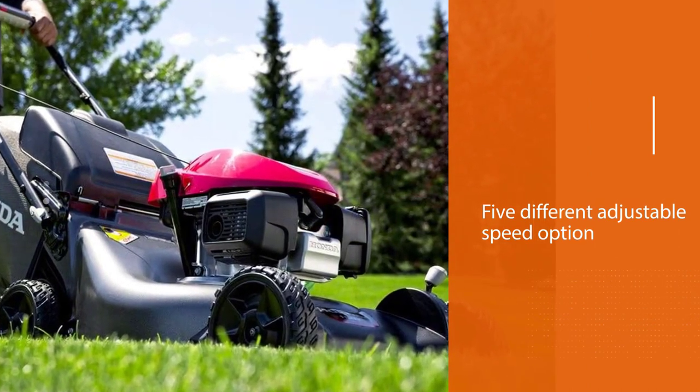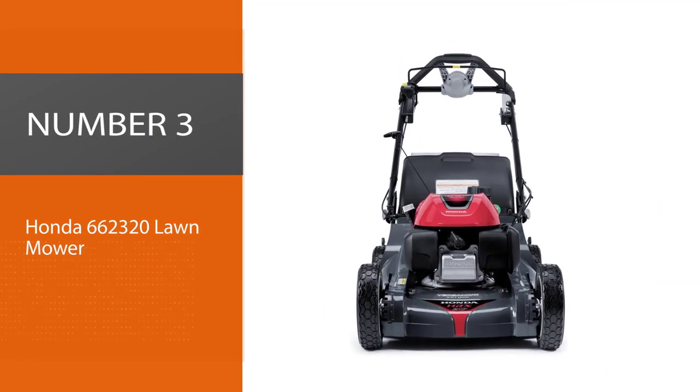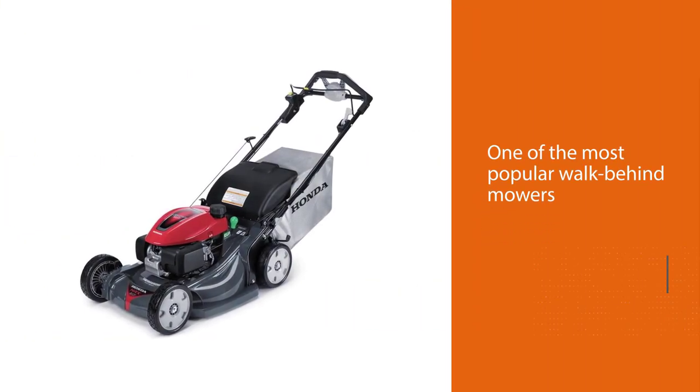It's highly durable and has a width of 21 inches. You can adjust the deck's height into seven different positions.